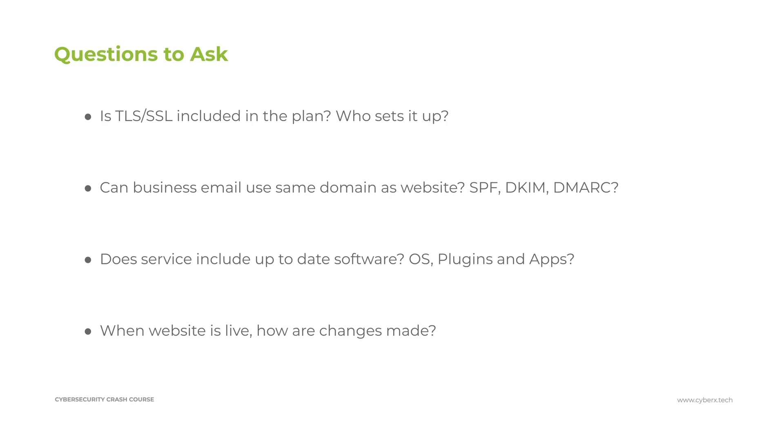Finally, you should ask: when the website is live, how can changes be made? Inevitably you're going to want to make changes to your website, and you should understand the process for doing so. Do you have to go through a developer, or can you make these changes yourself? These are important things to understand.